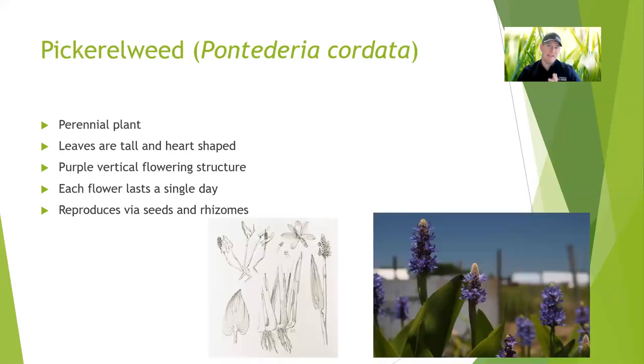Pickerel weed is a favorite for many because it's so tough and it has such a pretty flower. There are multiple purple flowers on a flower stalk, and you can see that in the picture on the right. It's a perennial, grows from rhizomes, puts out tons of seeds, and those seeds can be eaten by waterfowl. So you get to feed some of your waterfowl and also get this nice aesthetic from pickerel weed, along with it being a native that's really hardy and tough. So it's got a lot of appeal for wetlands, waterfowl management, and what have you.